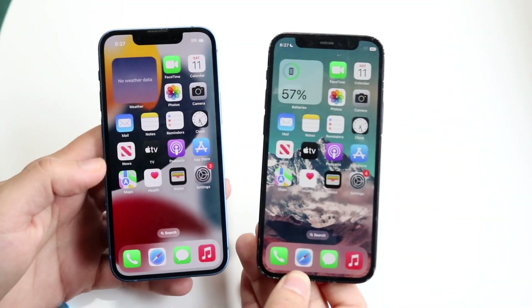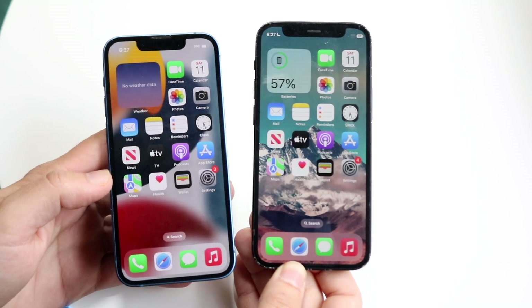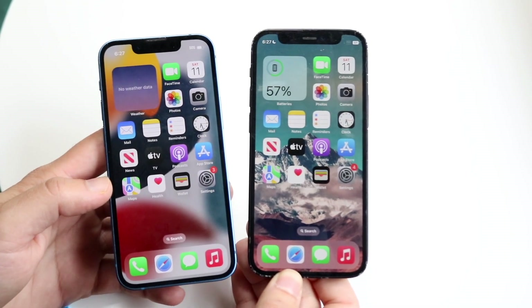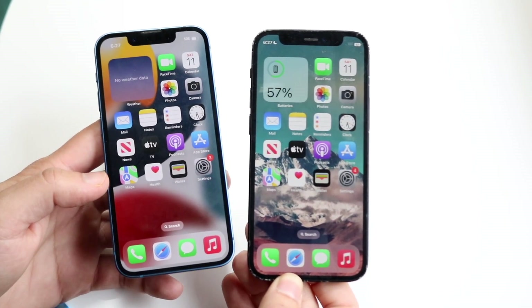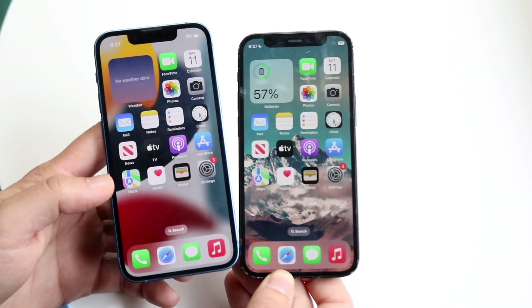Well everyone, it's time for us to go and take a look at the iPhone 13 mini and compare it against the iPhone 12 mini and see which specific phone is a better one for you. If you want to pick up a video of one of these devices, links will be down in the description. You can get them from there and help support the channel at the same time.